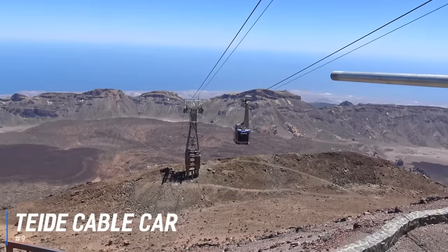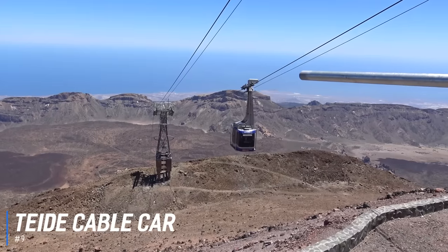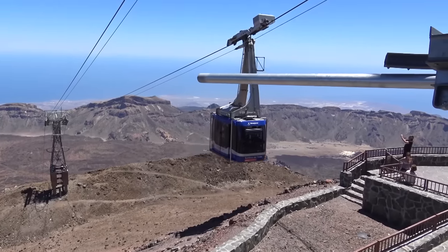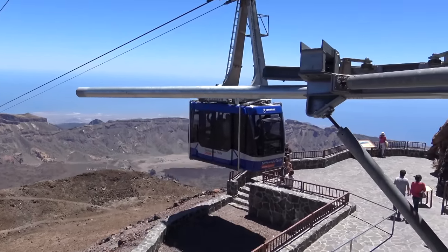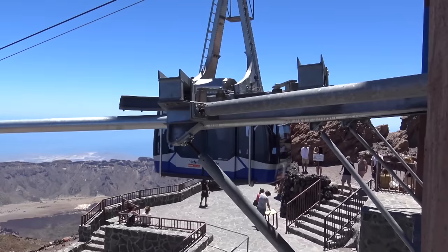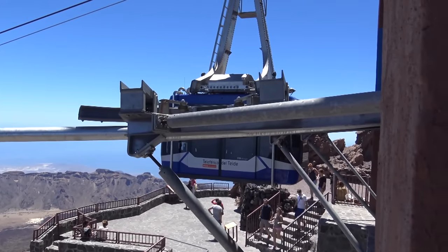At number 9 is the Teide Cable Car. Visitors can take the Teide Cable Car 1,200 metres up to the top of Mount Teide, a dormant volcano and UNESCO World Heritage Site. Enjoy stunning views from the specially refurbished cable car as it completes an 8-minute journey to the upper station. There you can check out the local flora and fauna, many of which are completely unique to the island, admire the wildlife, and even climb up to the very summit before you eventually glide back down.